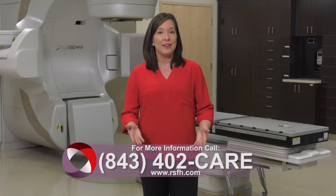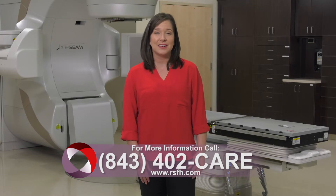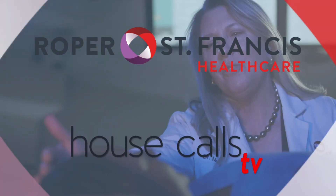For more information, call 843-402-CARE. And for more House Calls TV, visit us online at RSFH.com. I'm Angela May. Roper St. Francis HealthCare's House Calls TV.